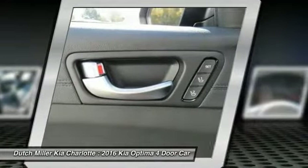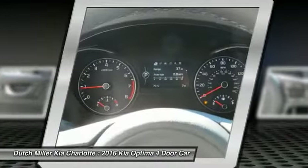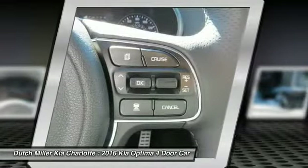hands-free phone, moonroof, air conditioning, HomeLink garage door opener, and power steering. Searching for a dependable vehicle that looks great too? You found it — so stop in today.